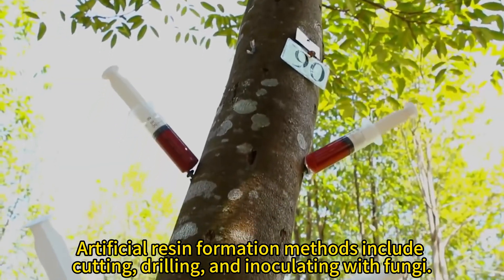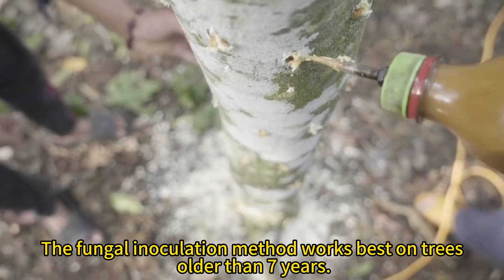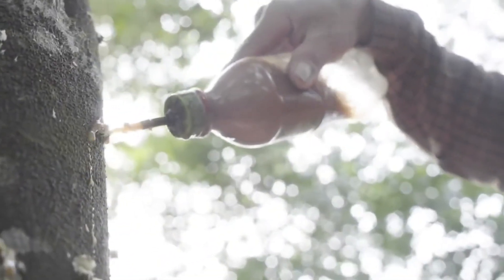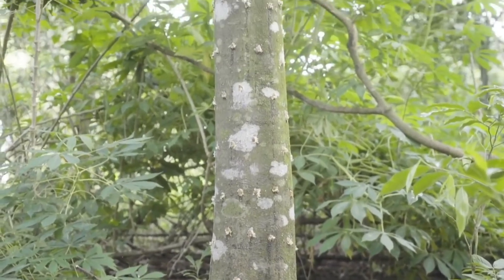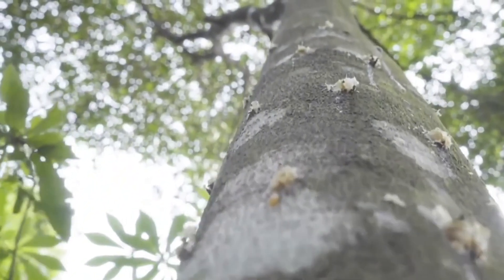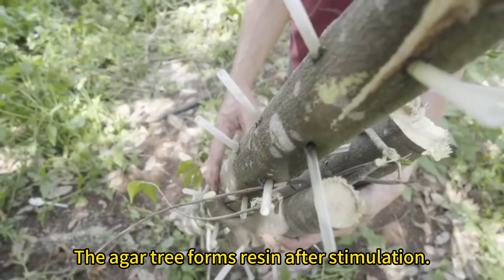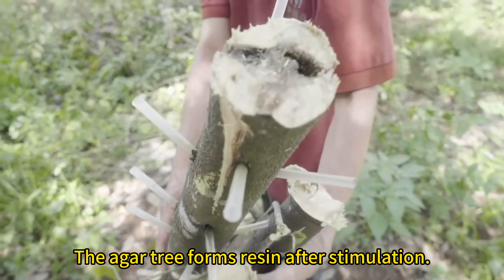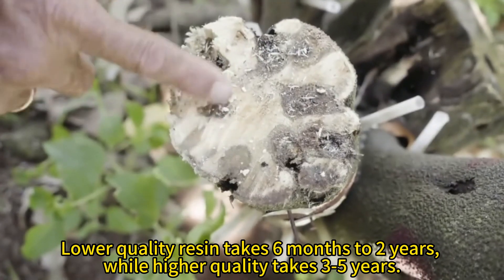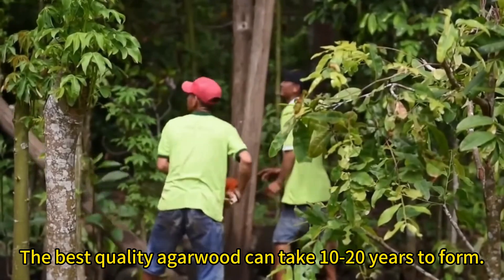Artificial resin formation methods include cutting, drilling, and inoculating with fungi. The fungal inoculation method works best on trees older than seven years. The agar tree forms resin after stimulation. Lower quality resin takes six months to two years, while higher quality takes three to five years. The best quality agarwood can take 10 to 20 years to form.